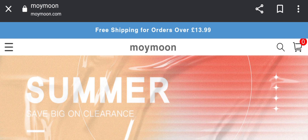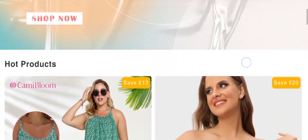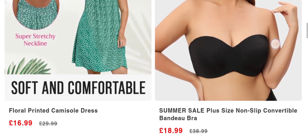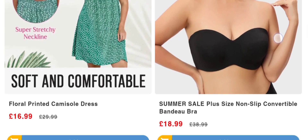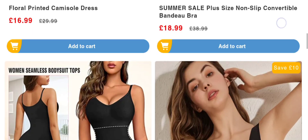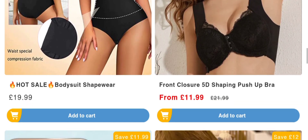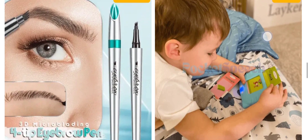People from the United Kingdom are very interested to know about this site. Today we are providing complete details about this site, so stay tuned and don't miss any point. First, we talk about the site type and the products they deal. It is an online shopping store which offers multiple types of women's wear collections like floral printed camisole dresses, multiple types of bras, swimsuits, body suits, and much more. If you are interested, you can visit their official site and check them out.